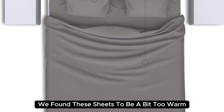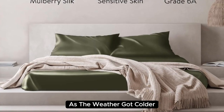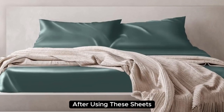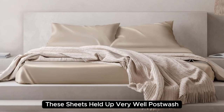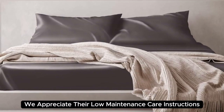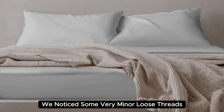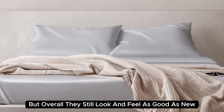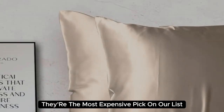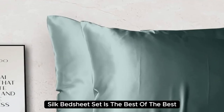During long-term testing, we found these sheets to be a bit too warm during the summer months, but we appreciated the cozy feel as the weather got colder. Our team member who used these in their home even reported feeling more rested and refreshed after using them. These sheets held up very well post-wash with no discoloration, fading, snags, or uneven threads visible. We also appreciate their low-maintenance care instructions and wrinkle resistance. After six months of consistent use, we noticed some very minor loose threads, but overall they still look and feel as good as new. At $550 for a queen-size set, they're the most expensive pick on our list, but if you want to invest in luxury bedding, the Colorado Home Mulberry Silk Bed Sheet Set is the best of the best.